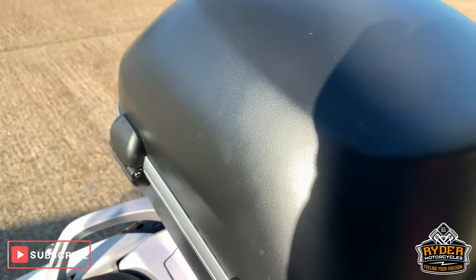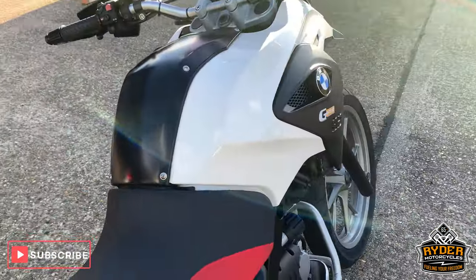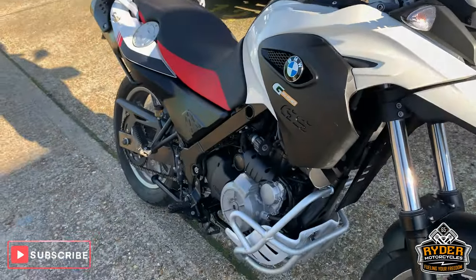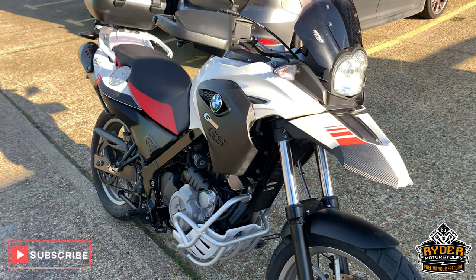If you'd like to come and view this bike, you'll be able to see it's in really good condition.